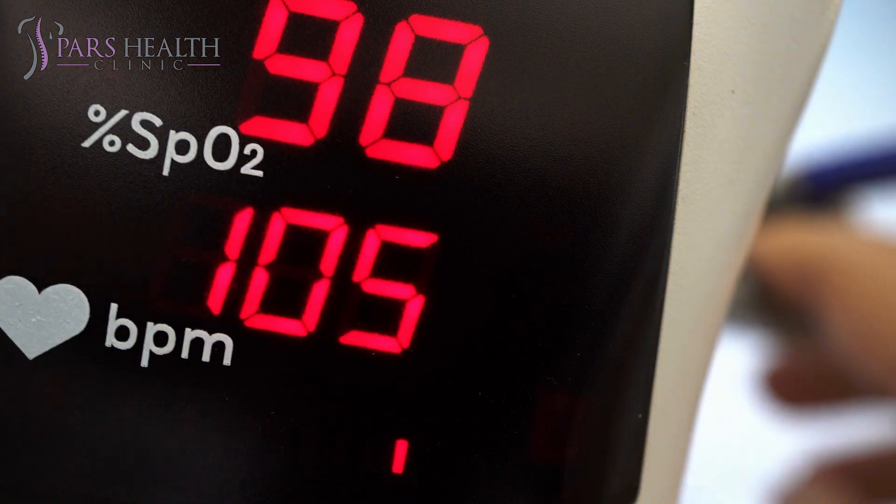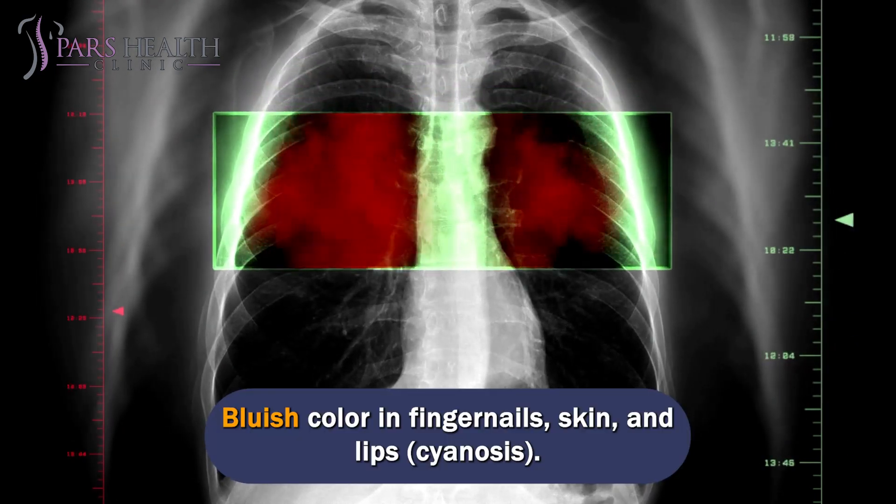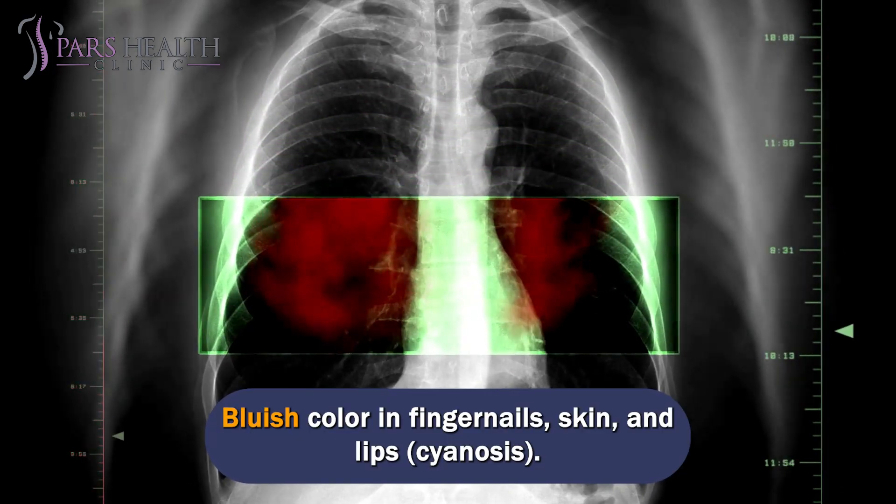Additional symptoms include coughing, confusion, wheezing, excessive sweating, and a bluish color in the fingernails, skin, and lips, known as cyanosis.